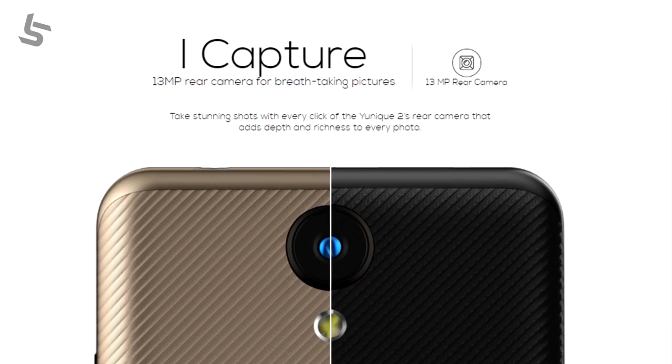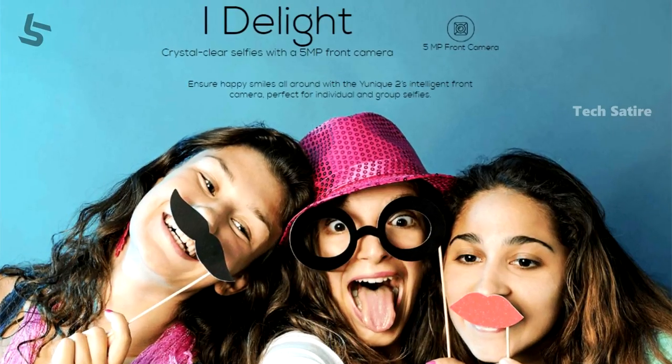For the camera, you can use a 13MP back camera with F2.0 aperture and a 5MP front-facing camera.